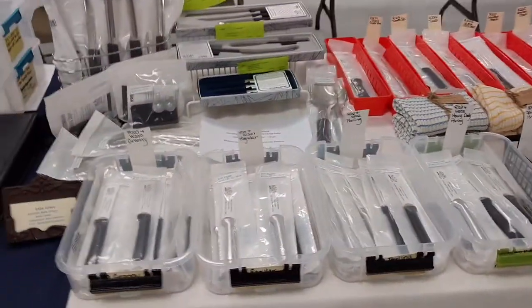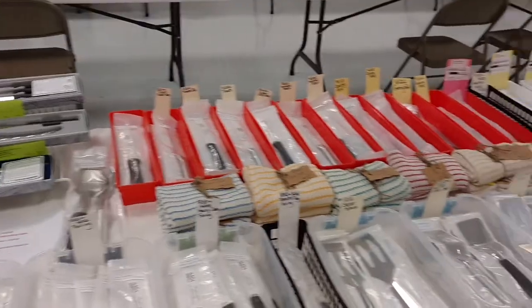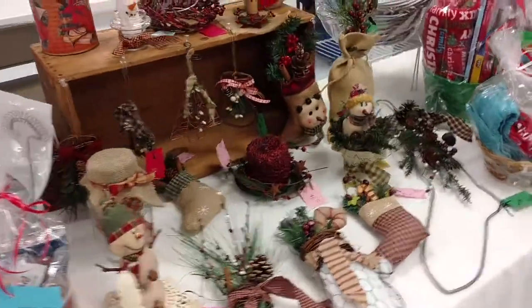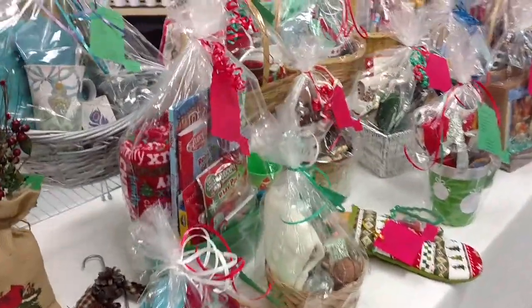This is that Rada Ware — cookware stuff. They even have a thing of soup. Some more crafts and some gift baskets.